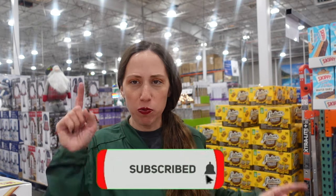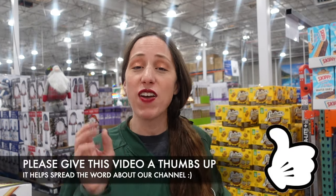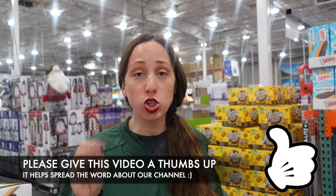Hey guys, it's KJ, welcome to my channel. Today we are back at Costco to see what they have new for the month of October. You might be able to see some Christmas decorations behind me. We're going to see if they have any new Christmas decor, new winter items, new food items, and just stroll around the store to see what they have new for October.